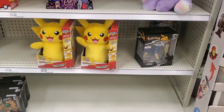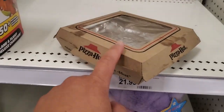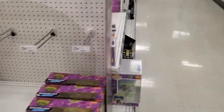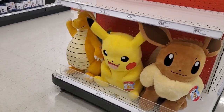Nothing in the back — I don't think this is where they had the Squishmallows, and no Pokémon cards hanging from the back. This is where we found Squishmallows last time but I don't see anything here. I found giant Eevee, Pikachu, and Dragon Knight plushies.